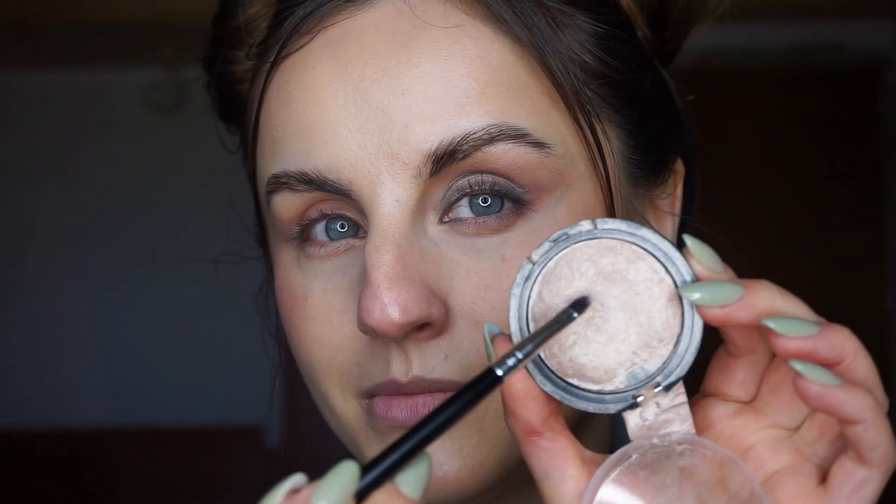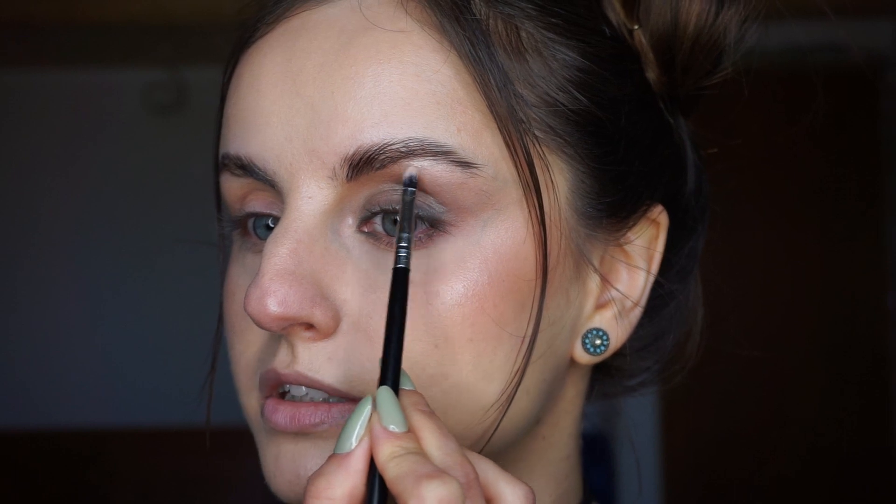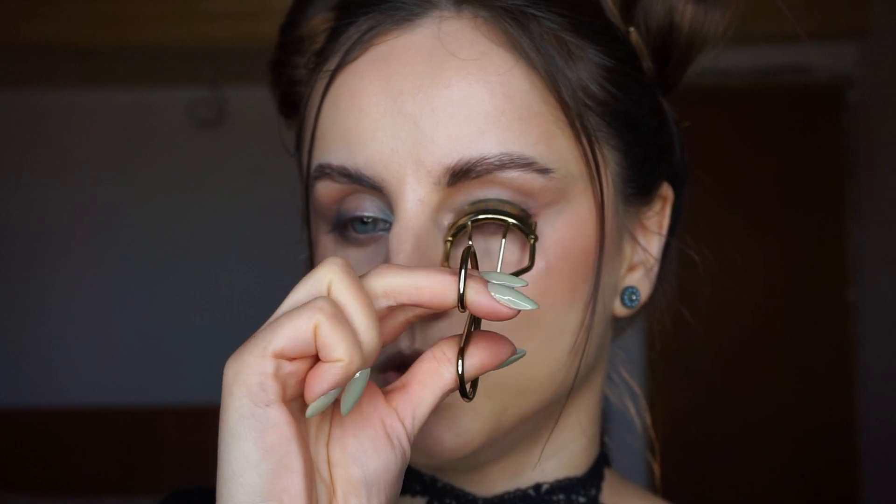I'm going to highlight my inner corner using my ELF baked highlighter in the shade Moonlight Pearls. I want to bring a little bit of light there and underneath the arch of my brow as well. I'm looking at it wondering if it's soft enough — I mean, it's teal. For me, teal especially conflicts with my warm complexion and looks a little bit obvious, but I think we managed to make it soft enough. I will complete this eye look with mascara but first I'm going to curl my lashes. I need to heat up my lash curler. I really think mascara will tie this look together. I like tilting my lash curler like this to get a really nice curl.